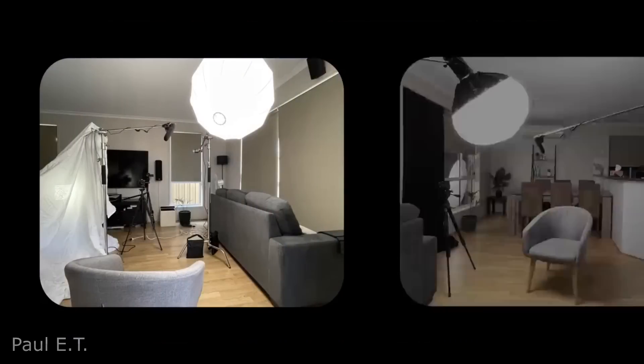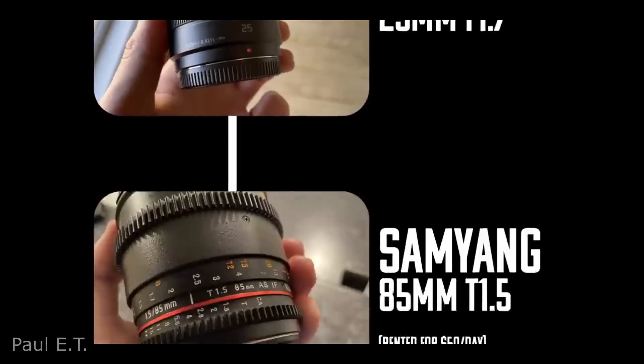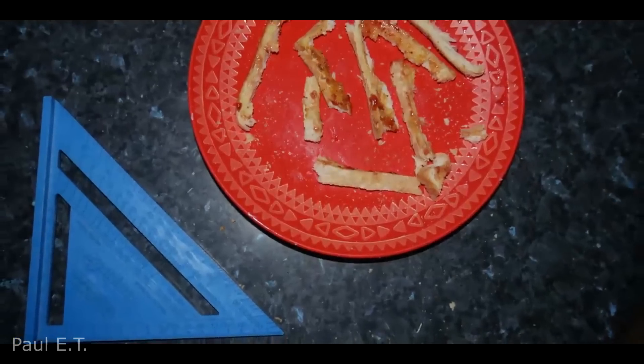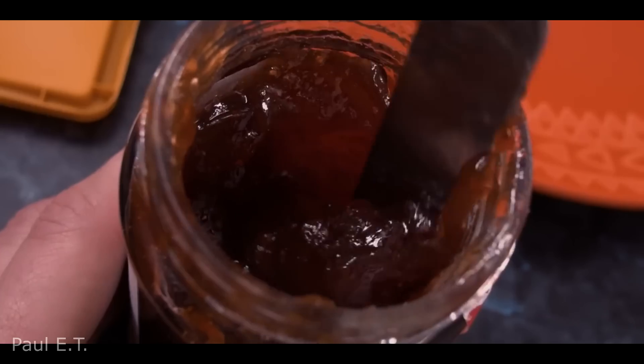Someone made a Netflix style documentary about Toast using a simple lighting setup and some rented camera equipment. If not for the crafty setup, I think the pacing and overall sound design really nailed what we as an audience are used to seeing on Netflix. So that is it for today guys,